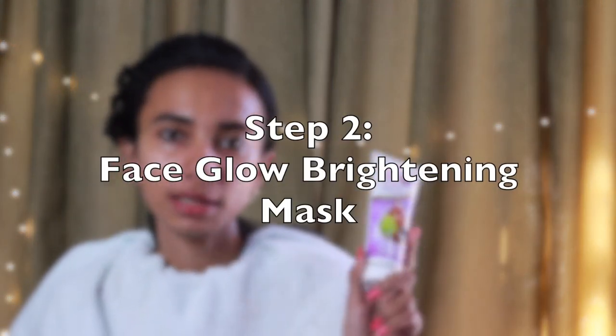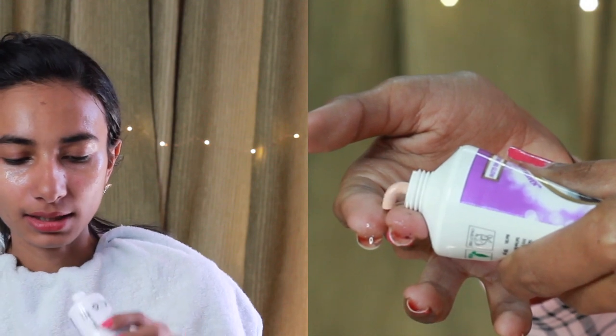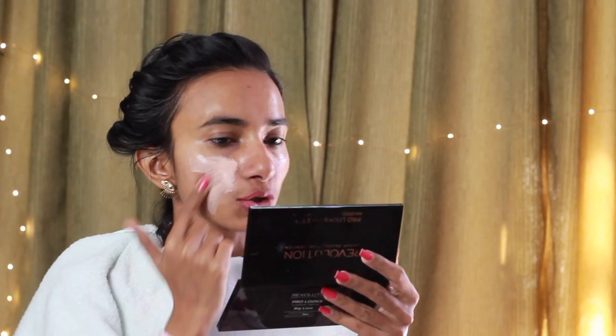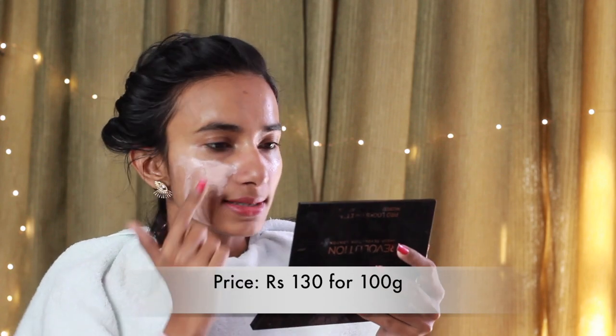After that, we are going to use the face glow brightening mask. I have washed off my face wash. Now I will apply it avoiding the eye area, and on the rest of the face I will apply it in a thin layer. When you apply this face mask, it leaves a very cooling sensation on your skin, and you can also feel a tingle, which means the brightening mask is working on your face.